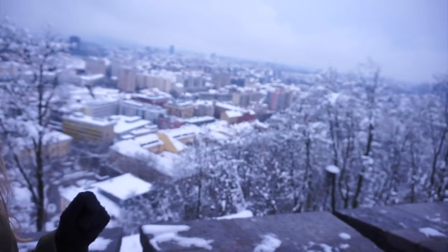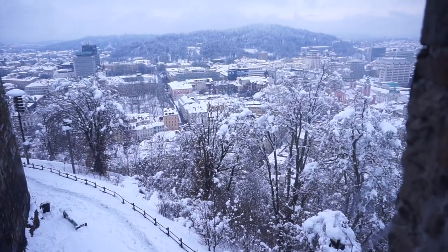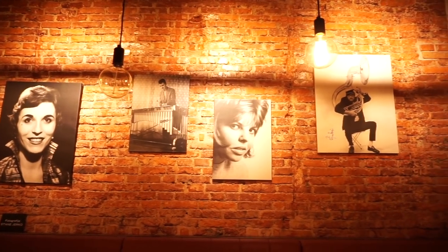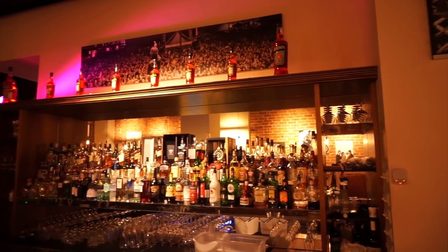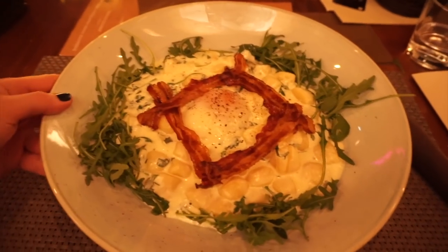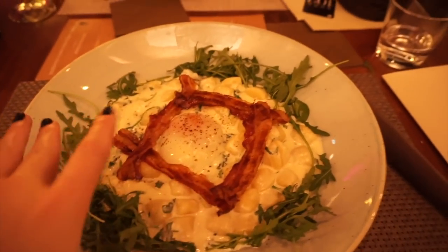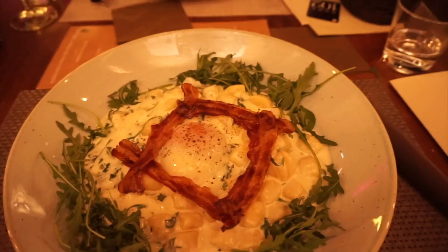I did make it to the top of the castle — look at those views. It is now the evening. I am in a restaurant called Soba 102, which was recommended by one of my followers on Instagram, so I'm quite excited to see what the food is like. My main course has just arrived: I went for gnocchi with four cheese sauce, egg and bacon, and it looks so good.